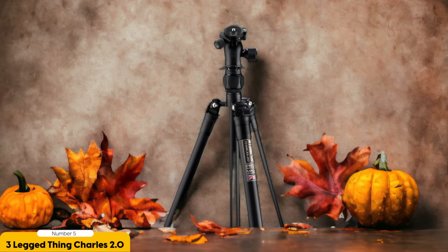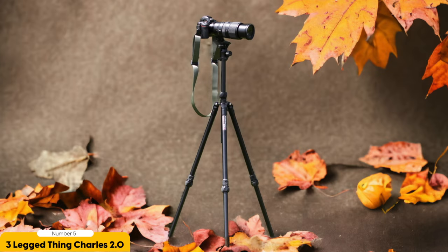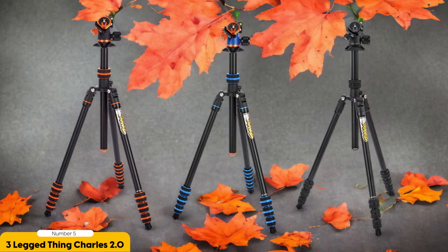One of the standout features of the ThinkCharles 2.0 is its height. When fully extended, it reaches an impressive 194cm, allowing me to capture shots from a higher perspective. This is especially useful when shooting landscapes or trying to capture a wide field of view. Despite its tall stature, the tripod folds down to a compact height of just 61cm, making it easy to carry around during photography adventures.